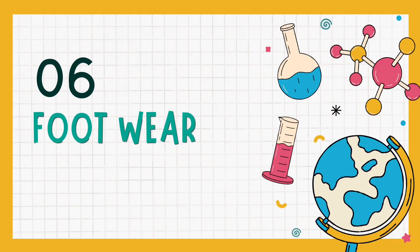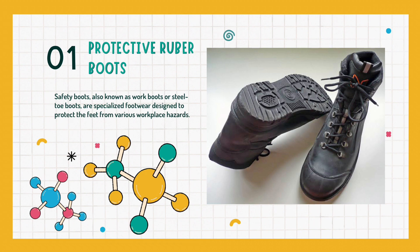And lastly, let us talk about footwear. Here we have protective rubber boots, also known as safety boots, work boots, or steel toe boots — specialized footwear designed to protect the feet from various workplace hazards.